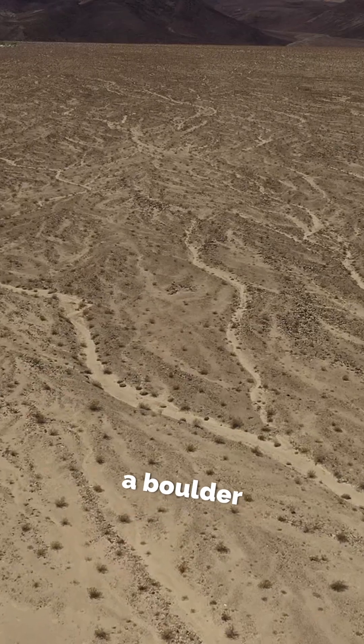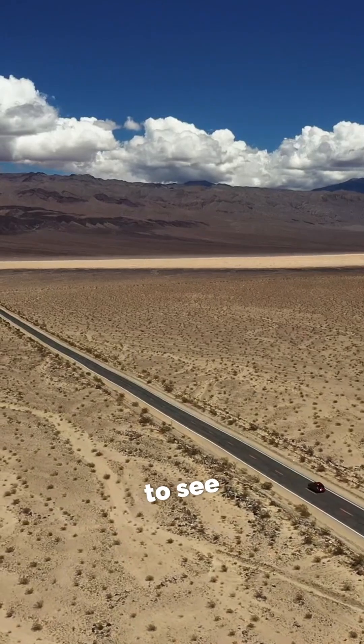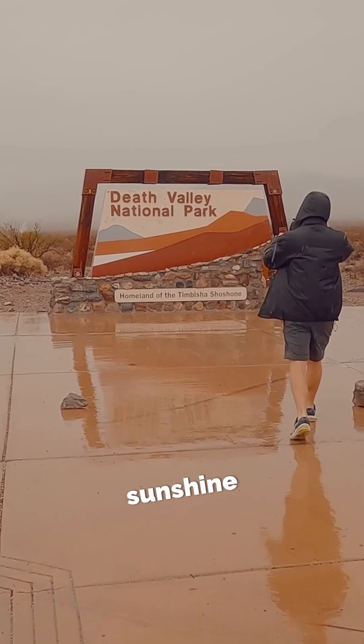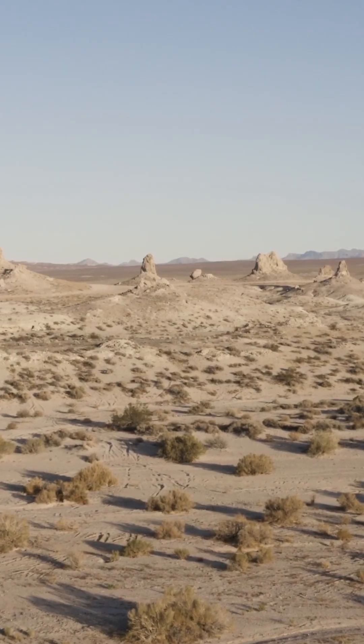Imagine watching a boulder the size of a suitcase silently glide across the sand. It might take years to see in person, but the combination of ice, wind, and sunshine makes these wandering stones one of nature's coolest, and slowest, desert wonders.